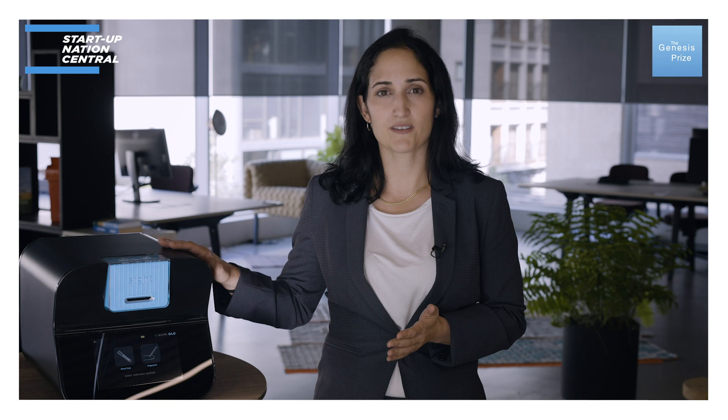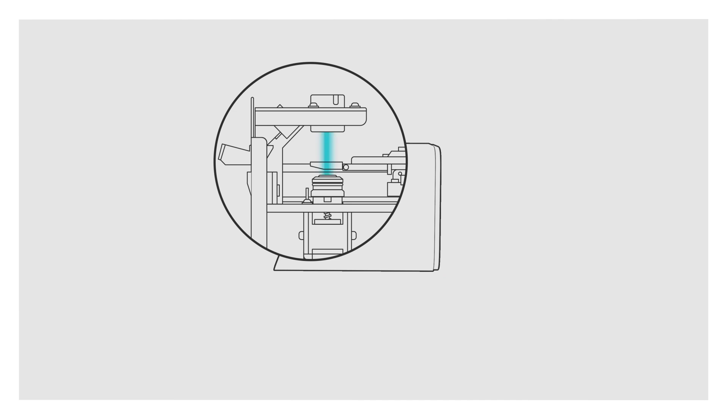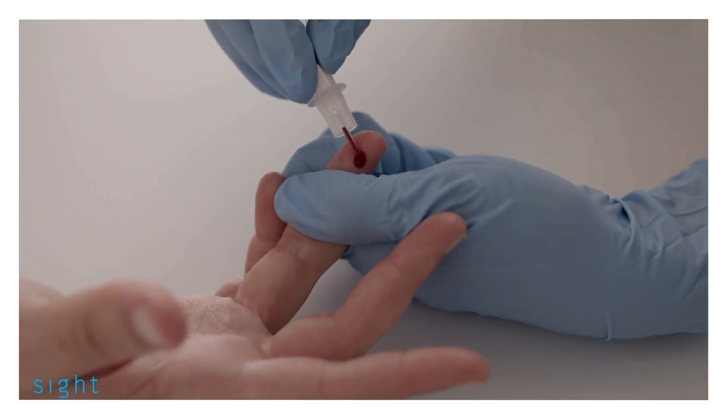Last year, we received FDA clearance for our CBC system, Olo. Olo captures a thousand high-resolution images from each blood sample. This digital blood sample is analyzed by our own AI algorithms to provide diagnostic results using just two drops of blood that can be collected from a finger prick.